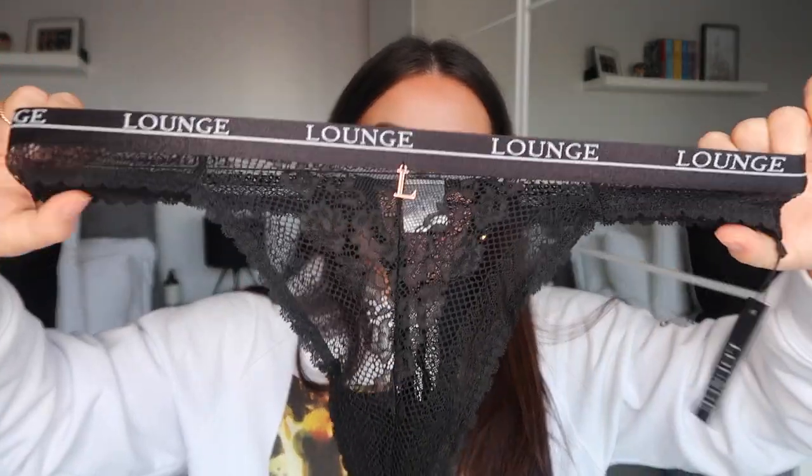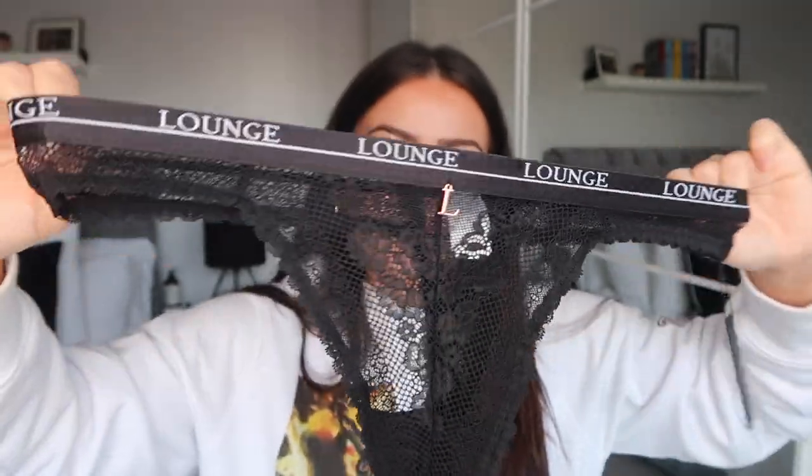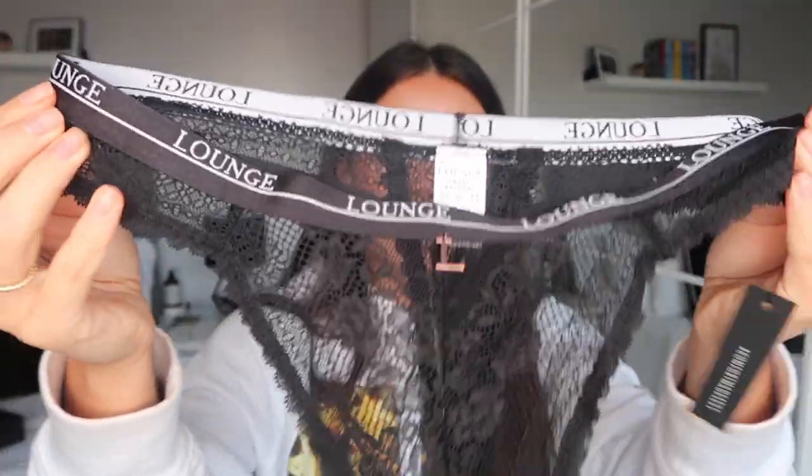We have the matching thong as well, which is all lace and I feel like tends to be really comfortable. It has that dangly L charm, the white Lounge print around the strap, and it's just really stretchy with soft lace detailing all around. This is a classic feminine set — it's not as extravagant as a date-night set with cutouts and mesh, but it's more than a plain t-shirt bra. It's just a good everyday set to wear if you want to feel good about yourself. This is the Liberty Balcony.